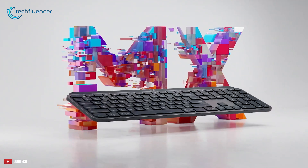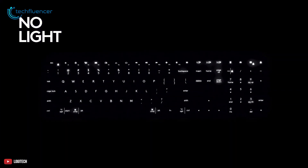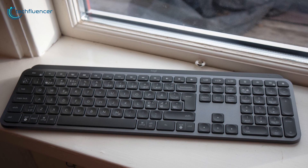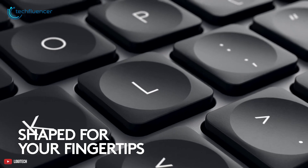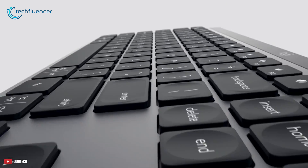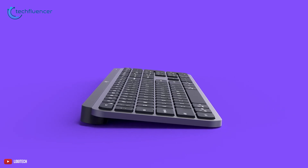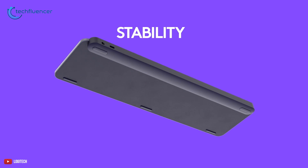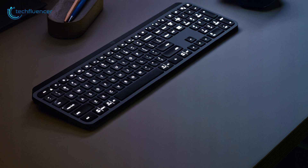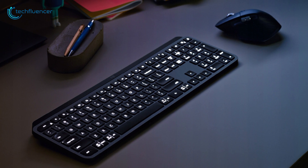Next up at number 4, we have the MX Keys by Logitech, which features smart illumination to assist you in writing code in a darker environment. To offer satisfying feedback on every keystroke, it has spherically dished keys that match the shape of your fingertips. The enhanced matte coating on every key ensures your fingers glide effortlessly over the surface. It comes packed together with a single metal plate, which not only provides solid build assurance but also ensures it never slides on your desk.